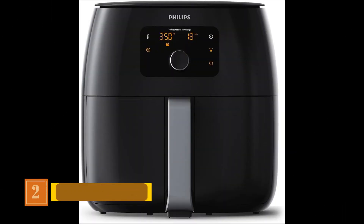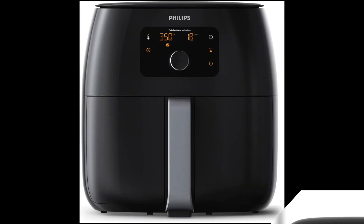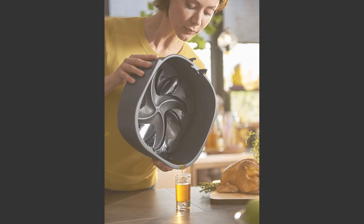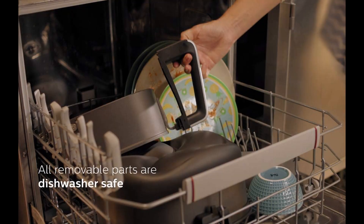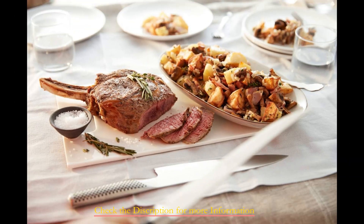Product Number 2: Philips Kitchen Appliances Digital Twin Turbostar Air Fryer XXL. Ranked among the finest contenders in the realm of top air fryer brands, this model boasts a 3.5-quart cooking capacity and operates at 1,800W, offering a digital interface for effortless control. The temperature settings extend up to 390 degrees Fahrenheit, complemented by a 60-minute timer to ensure culinary precision.